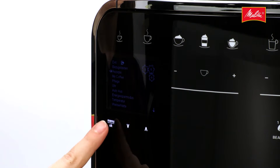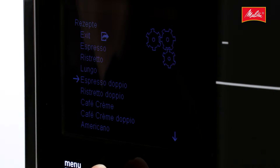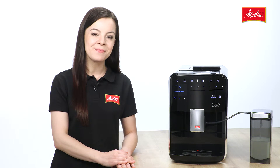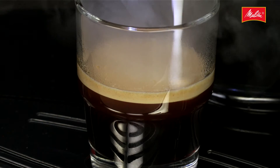And a further 17 coffee variations can be created using the simple recipe function, such as a double espresso for an extra dose of caffeine. Or perhaps an espresso macchiato — an espresso with a dollop of milk foam, very popular in Italy.